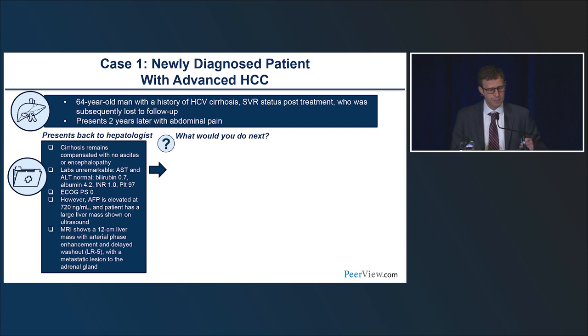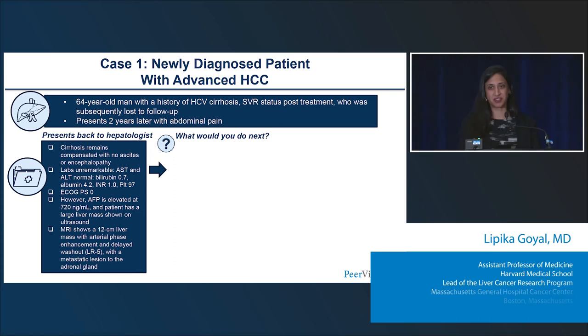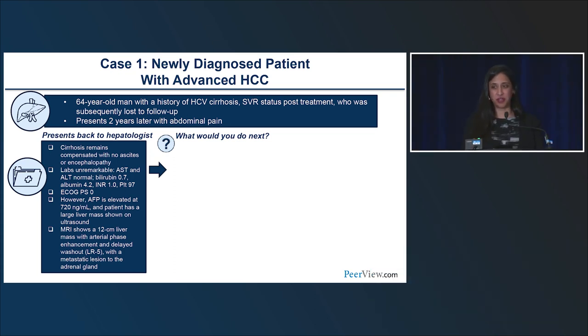What would you do next? For someone with BCLC stage C disease, the standard answer is to think about first-line systemic therapy — and atezobev would be the first choice. There are some centers where, because we know this patient is eventually going to use systemic therapy anyway, local regional therapy to both the liver mass and the adrenal lesion might be discussed, though it's not the standard answer.